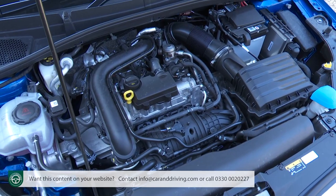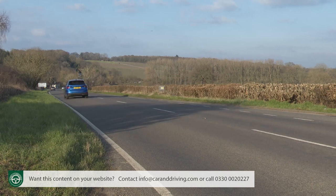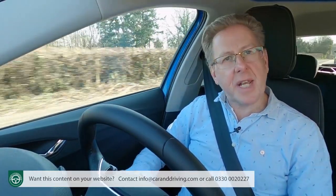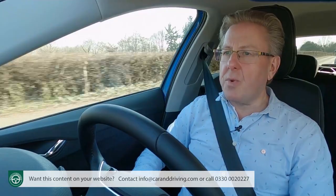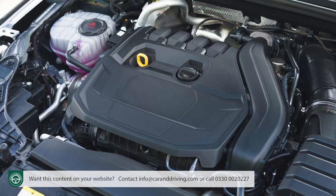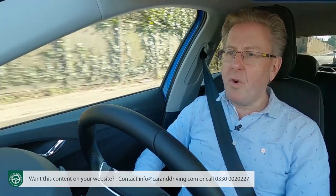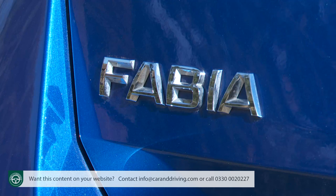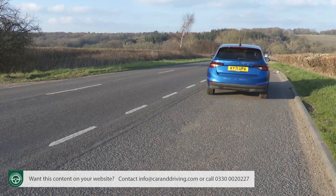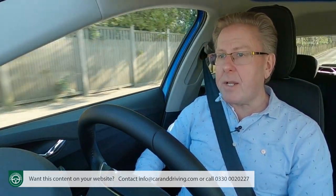The little TSI turbo power plant you'll probably want is as engaging as ever. The line-up kicks off with the older-tech normally aspirated MPI versions of this three-cylinder engine, offering either 65 or 80 PS. These make more sense in this budget-orientated Czech contender than in a posher Polo. Performance of an MPI-engined Fabia is distinctly leisurely — even the 80 PS version needs 15.5 seconds to reach 62 mph, with the 65 PS model extending that to 15.9 seconds.